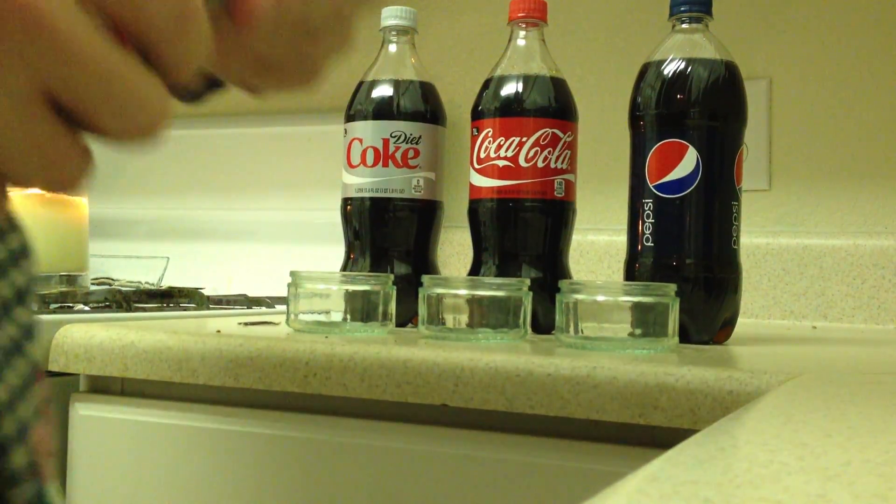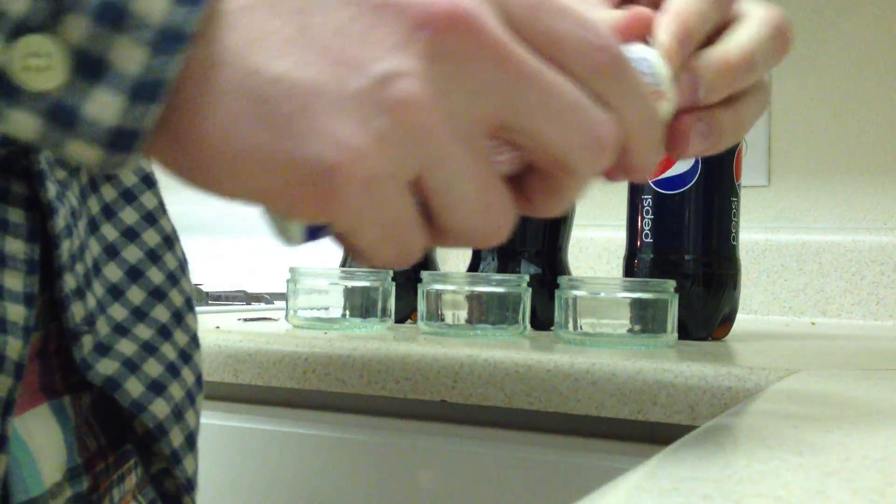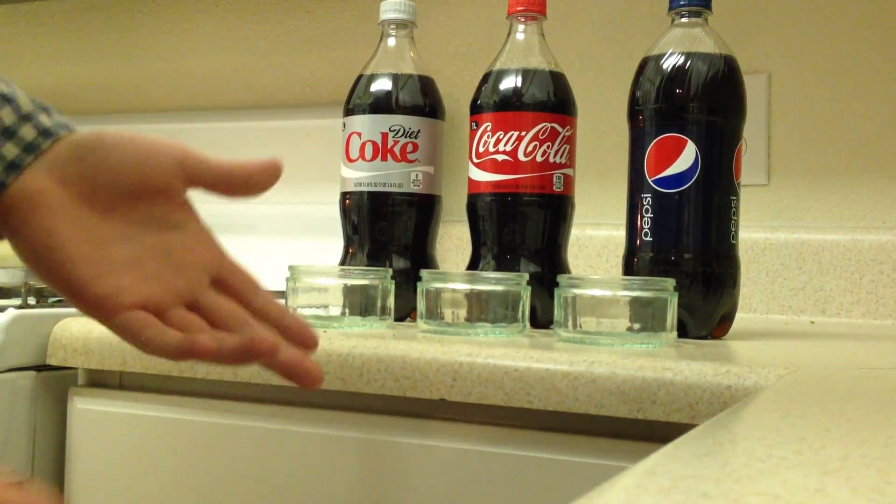First, let me open up the Necco wafers — open pack. First one's yellow. We've got some Necco wafers going here. I'm going to pour out the sodas and then drop the wafers in and see if we get a flame.